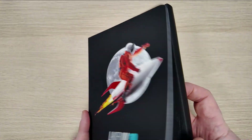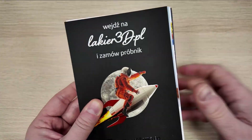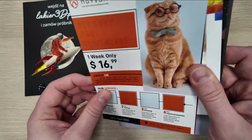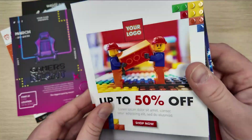Discover a new dimension in the presentation of your products with revolutionary 3D varnish. In an era where first impressions determine success, our innovative technology sets your brand apart, adding prestige and sophistication to your printed materials.